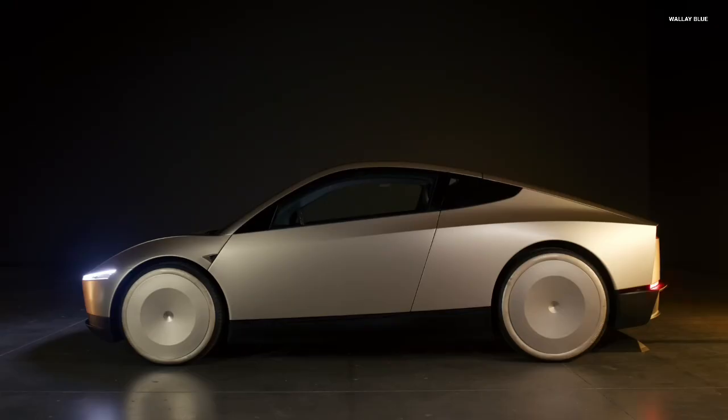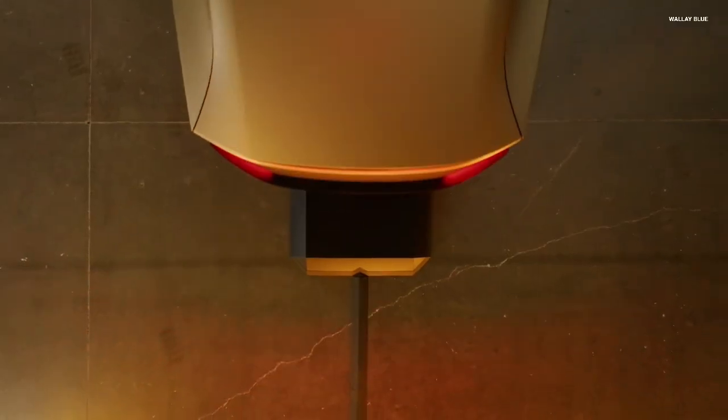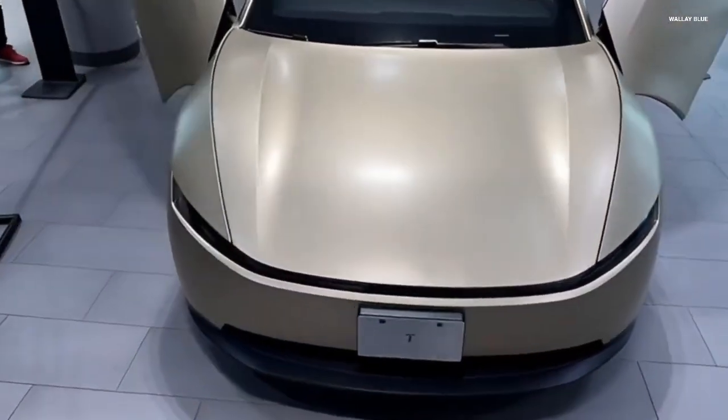The goal is simple: make charging an EV as fast as buying a pack of gum at a gas station. With lighter packs, 500 kW superchargers, and 6C batteries, the wait for the electric future is almost over.